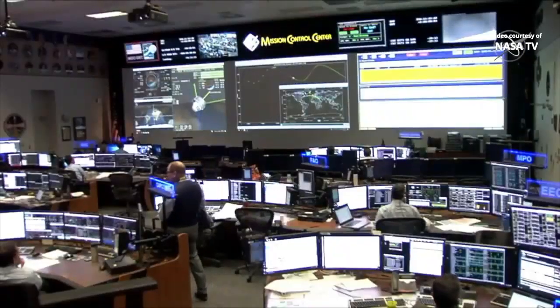Good morning from Starliner Mission Control in Houston. I'm Steven Seisloff with Boeing Communications, and I'm Brandi Dean with NASA Public Affairs. It's December 22, 2019, and we think this will be a day to remember. Starliner comes home today to White Sands, New Mexico, as the first American human-rated capsule to land on land.